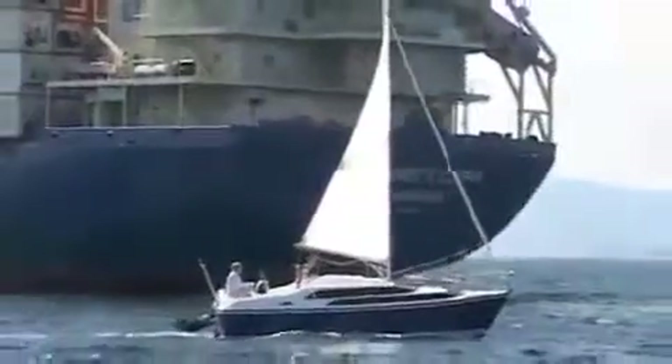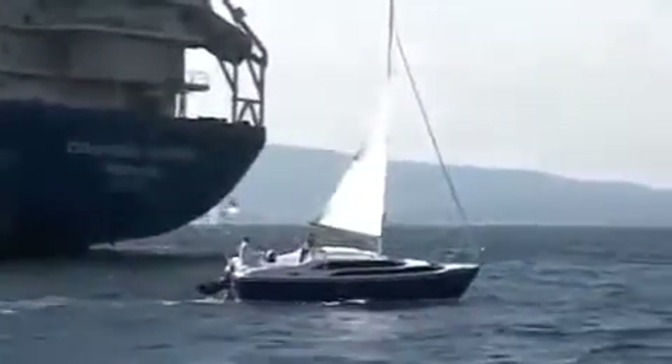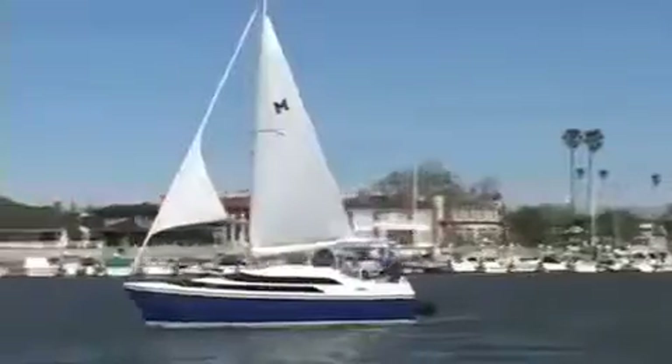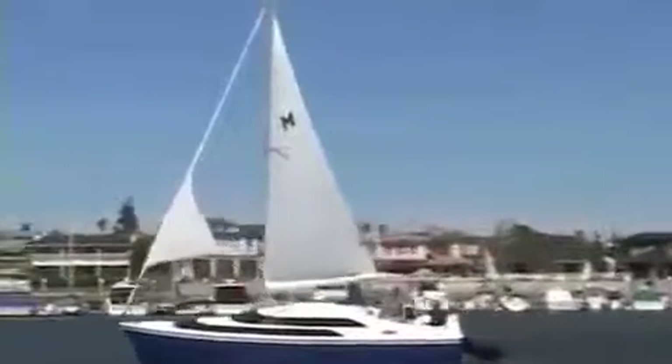When it blows hard, or when you're feeling lazy, you need less sail. Here it's sailing with just the mainsail. Here the Genoa is rolled in on its furler, and the main is reefed. This is for really heavy winds.